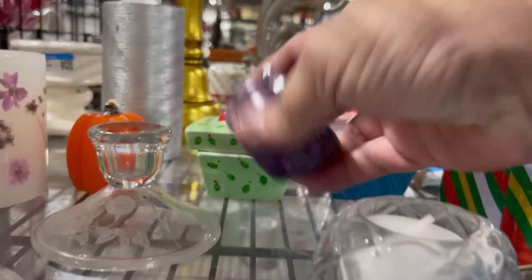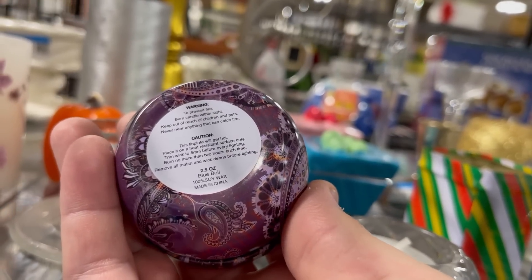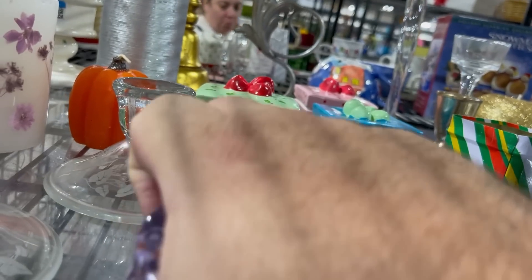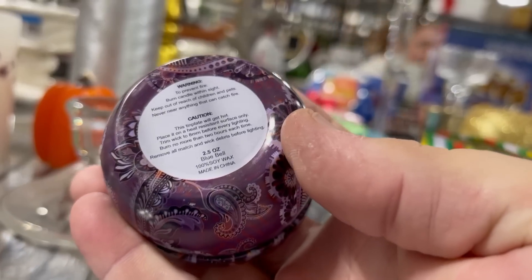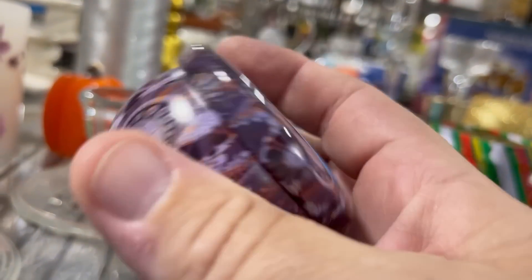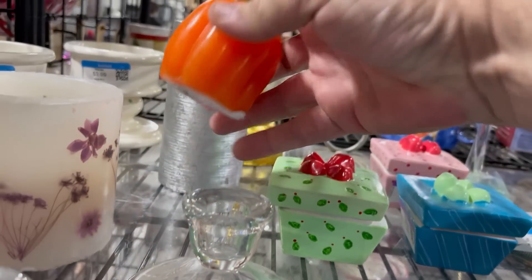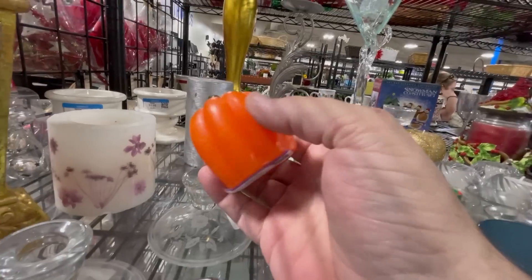Now we're in the glassy glass section. This thing's just kind of funky — it's a blue bell candle. It's soy wax. I think that's a candle. There's a fun pumpkin candle. Very cute. I can dig the pumpkin candle. Let's see these little gift boxes.